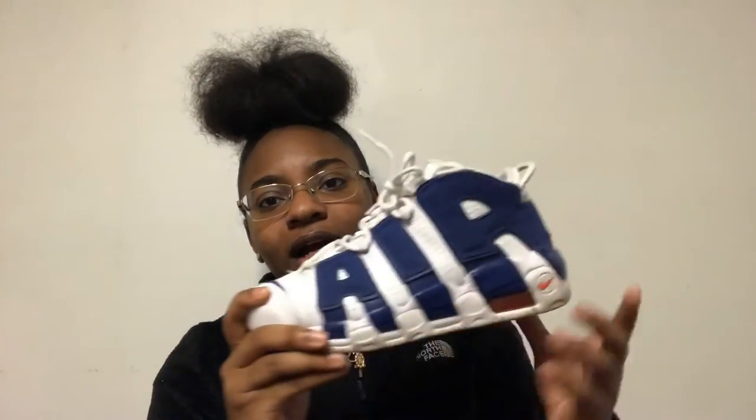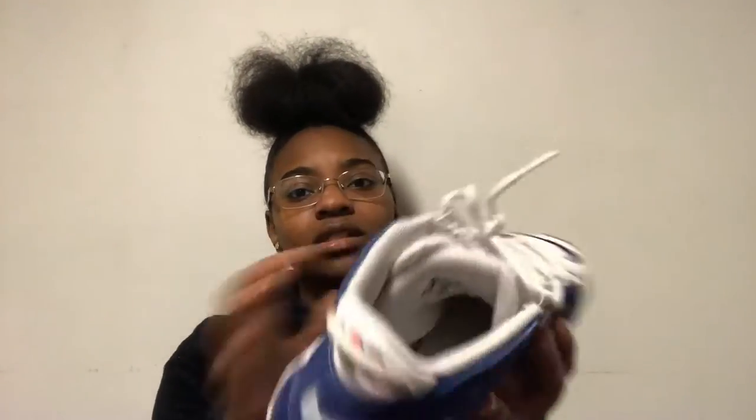Next I got the Air Uptempo in the blue colorway. It's got the 30 on the back — let me know in the comments what that stands for. I think I like these more than the white pair. It's just a solid shoe, these look good on feet. I used to wear these with my warm-ups when I played basketball in high school. I'd wear these with my blue warm-ups and they looked good.